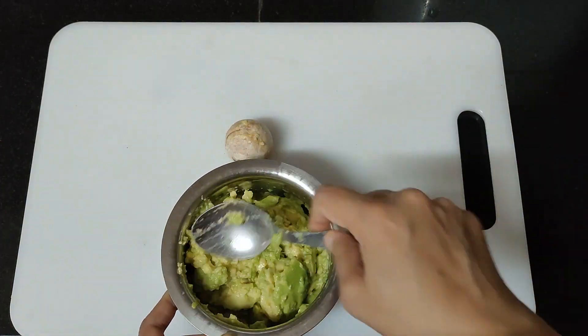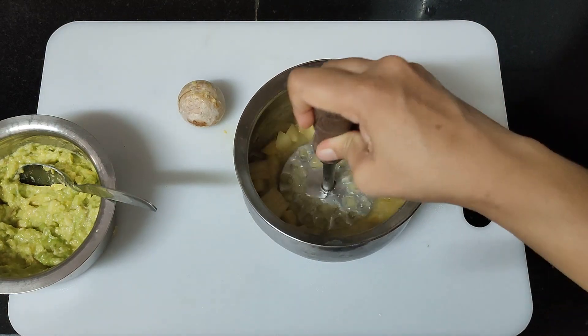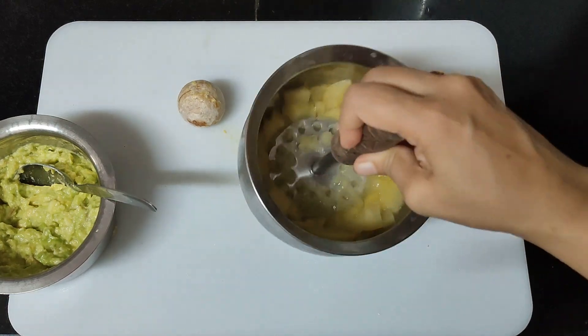After peeling the apple, we will mash the apple. We will mash the apple with the potato masher. We will make it a little bit more smooth.